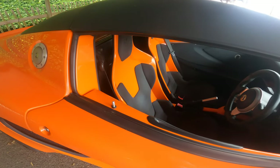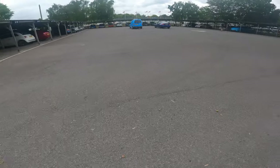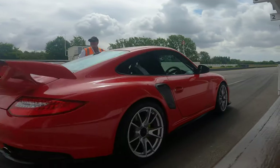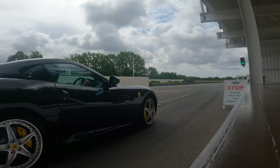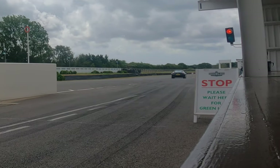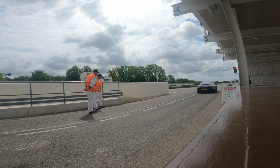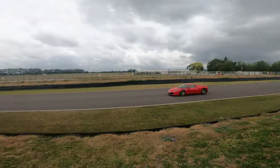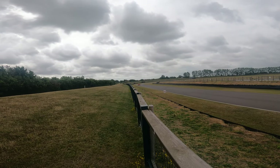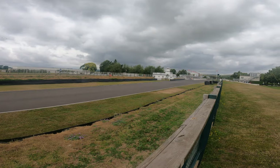They don't look the most comfortable things in the world, do they? Beautiful, beautiful car though. Well, let's go and have a look and see if we can see some of these cars going around. Couldn't quite get there quick enough for that — here comes a lovely Porsche coming through.